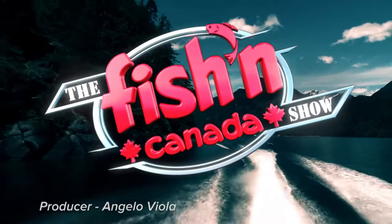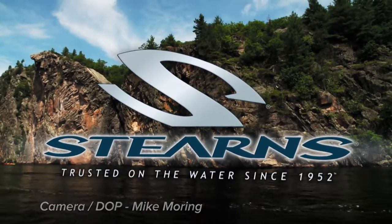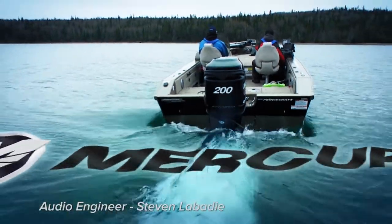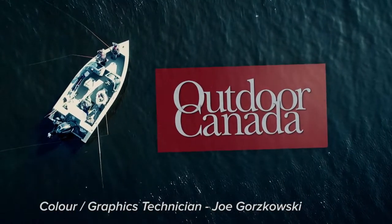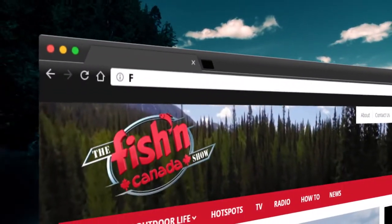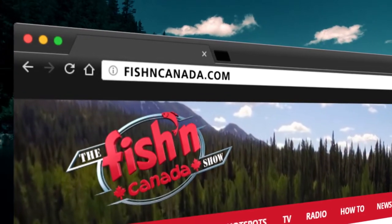The Fishing Canada Show, brought to you in part by Ram Trucks — Guts, Glory, Ram. Stearns, trusted on the water since 1952. Mercury Outboards, number one on the water. And Outdoor Canada, Canada's only national fishing and hunting magazine. Closed captioning for this episode is brought to you by FishingCanada.com, the gateway to your next fishing adventure.